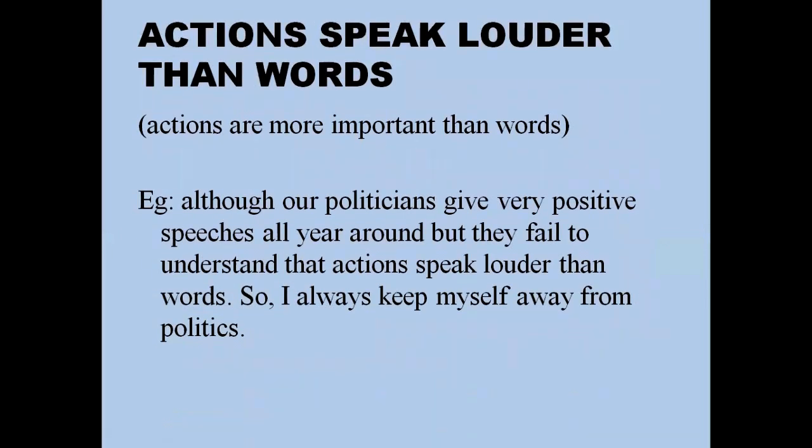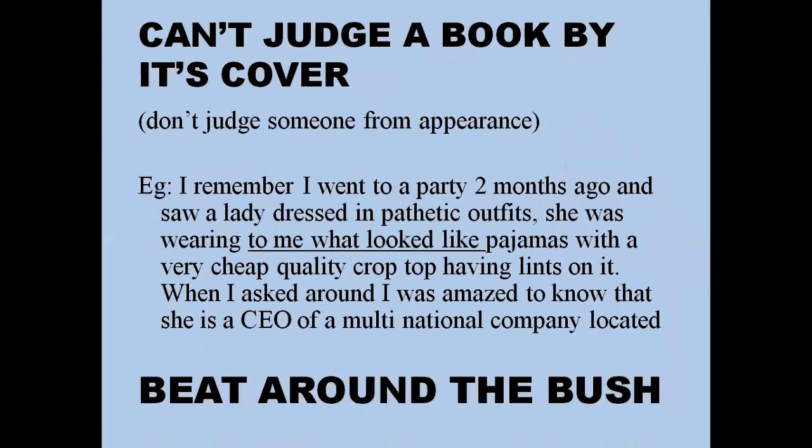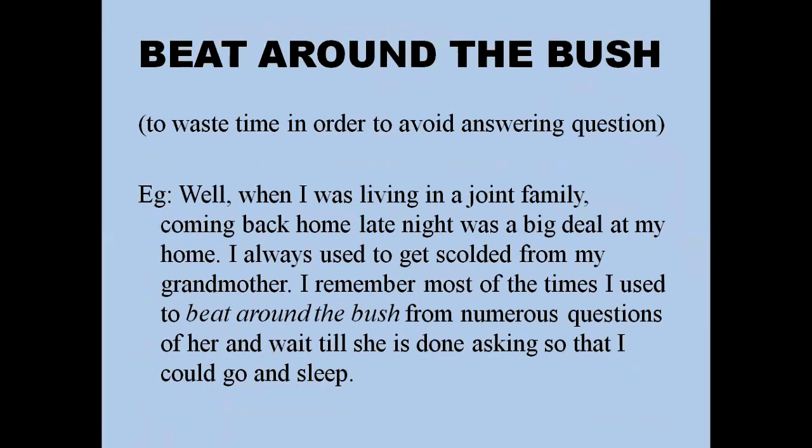'Actions speak louder than words' means actions are more important than words. For example: 'Our politicians always say they will do this or that if you vote for them, but they fail to understand that actions speak louder than words. Although politicians give very positive speeches all year round, they fail to act on them — so I always keep myself away from politics.'